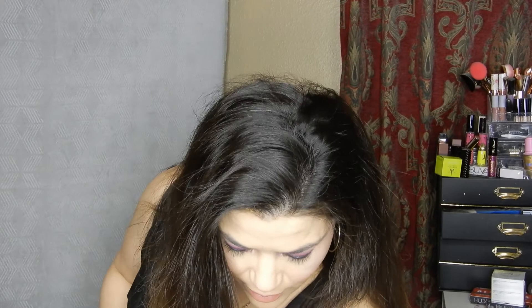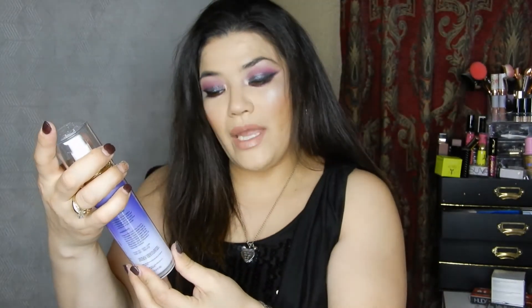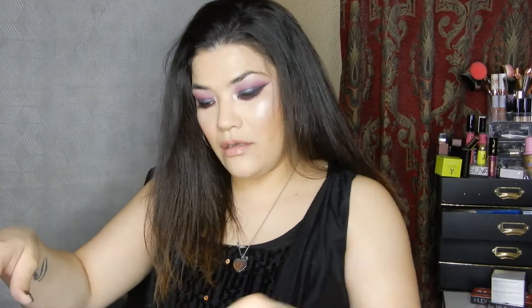So let's get started. The first thing we're going to be putting in the giveaway is the Mint Pear calm lavender chamomile facial toner.